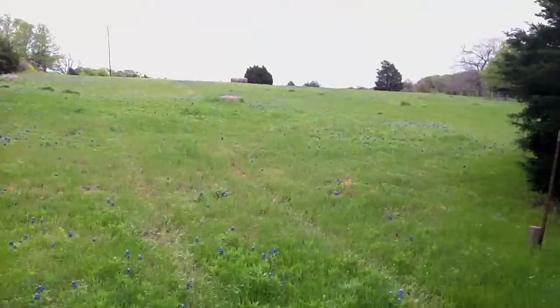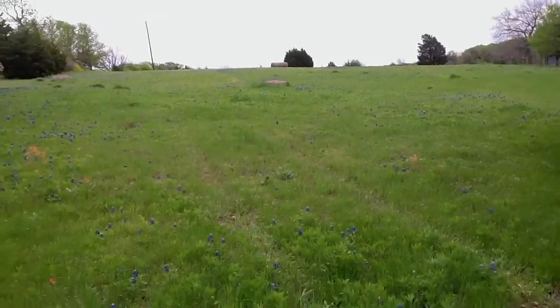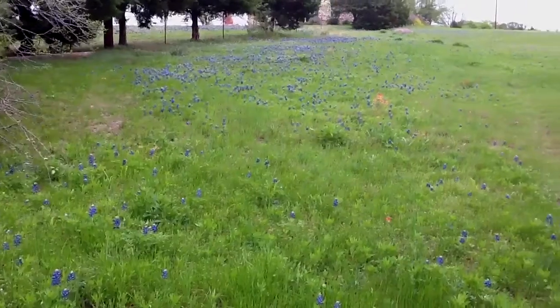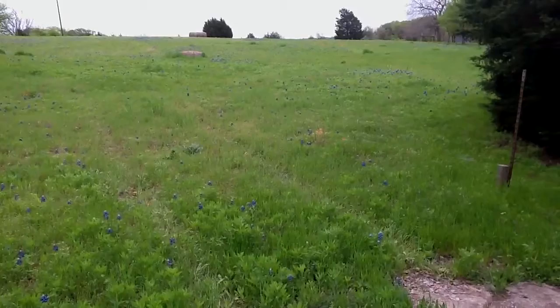And behind that ridge is oftentimes more Bluebonnets and more Indian paintbrushes. Y'all don't trample the field — stick to the paths that have already been walked on. Sit in places where people have already sat and be respectful of the Bluebonnets.